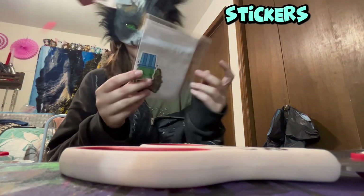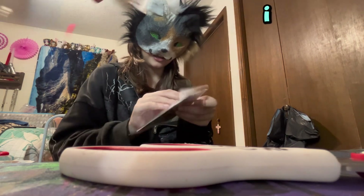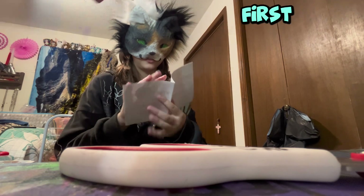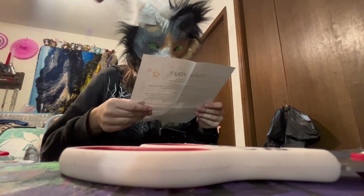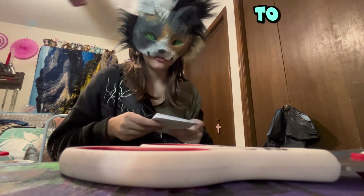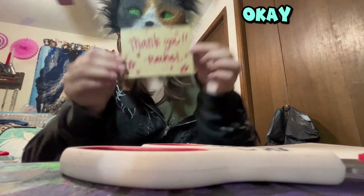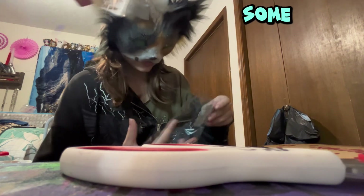There's stickers and a thank you card. I totally like this. I'm gonna read this one first — I think I know what it is. Yeah, it's exactly what I thought. I'll read that later because I need my glasses. We got a little 'hello thank you' — adorable!